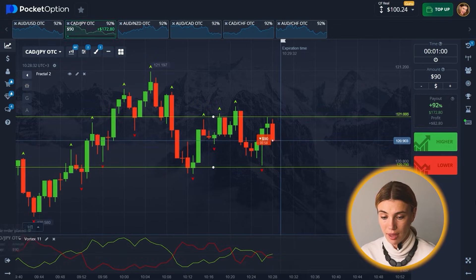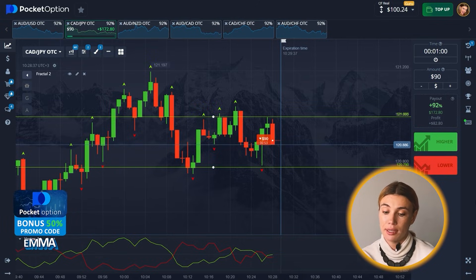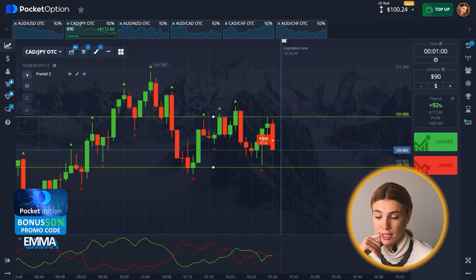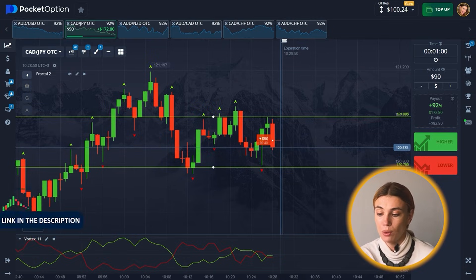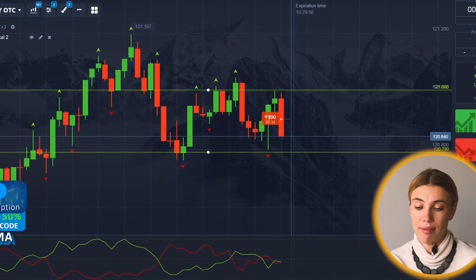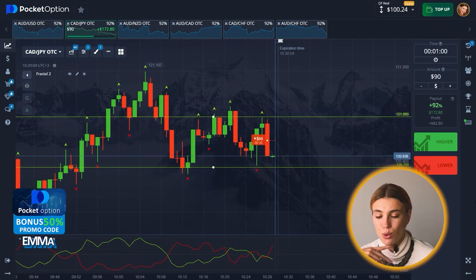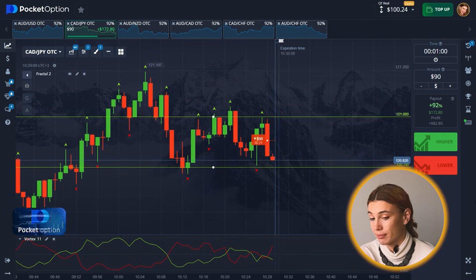The reason I drew two horizontal lines: the first is resistance — you can see the price hasn't been able to hold above it, so we will work off this level. The lower line is support, and a range has formed, so there is room to move down. I'm going to open a put option here.